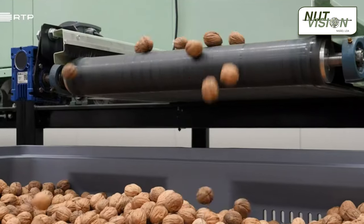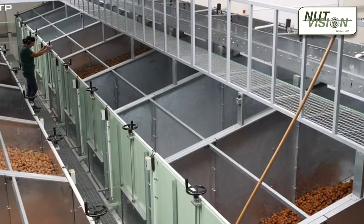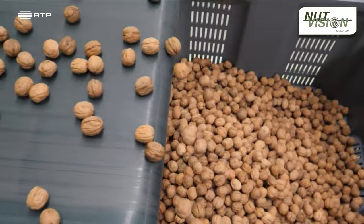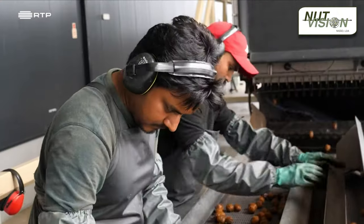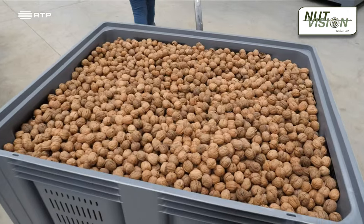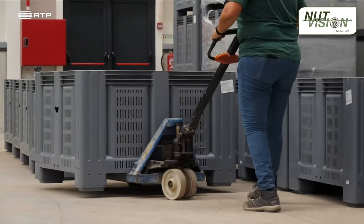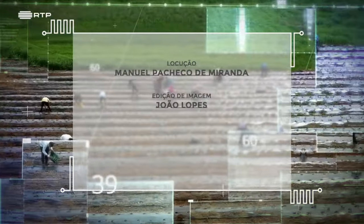Currently, GoNuts is primarily focused on in-shell walnuts, but has recently initiated its first sales of walnut kernels. To meet its annual processing capacity of one thousand tons, GoNuts predominantly relies on seasonally contracted workers through service suppliers, as the processing phase typically spans around twenty days. Throughout the remainder of the year, there are only five permanent employees tasked with responsibilities such as stocking, packing, and distribution.